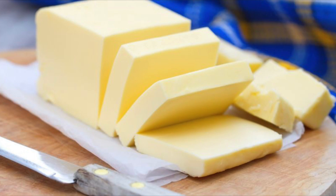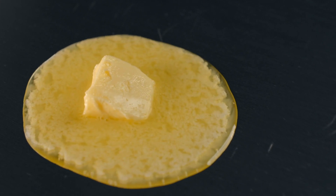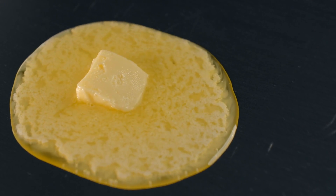Number nine: grass-fed butter — it's loaded with vitamins A, D, E, K1, and definitely K2.